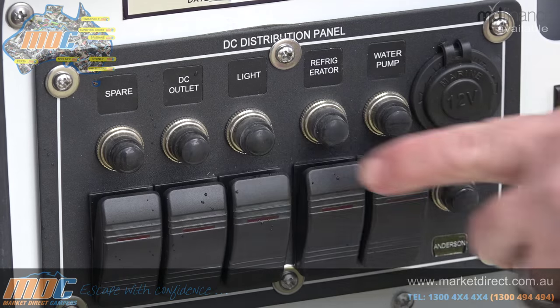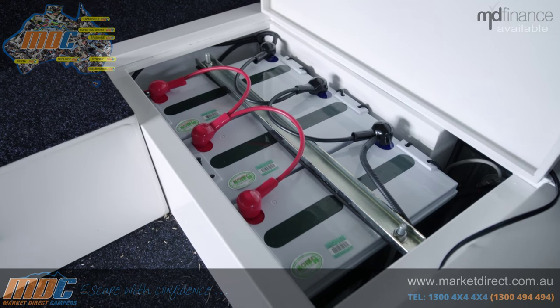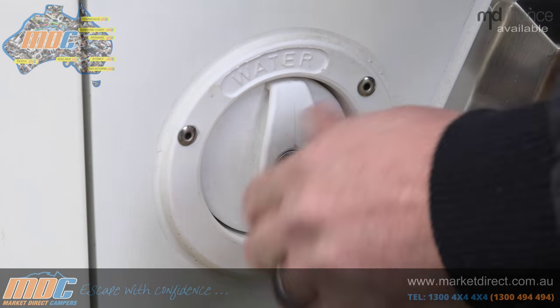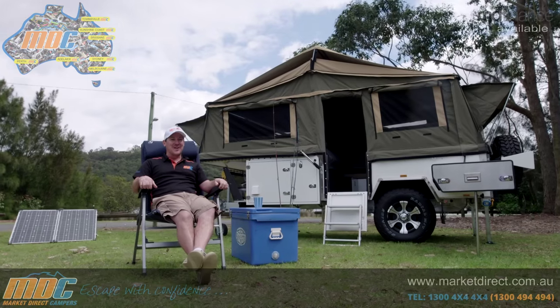You also have your 12-volt switchboard. That feeds three 100-amp-hour batteries and feeds all your 12-volt outlets scattered all around the trailer. It controls your water pump, and you also have your lockable water filler, which gives you peace of mind when you're out of camp, because you don't know what people might get up to while you're away fishing.